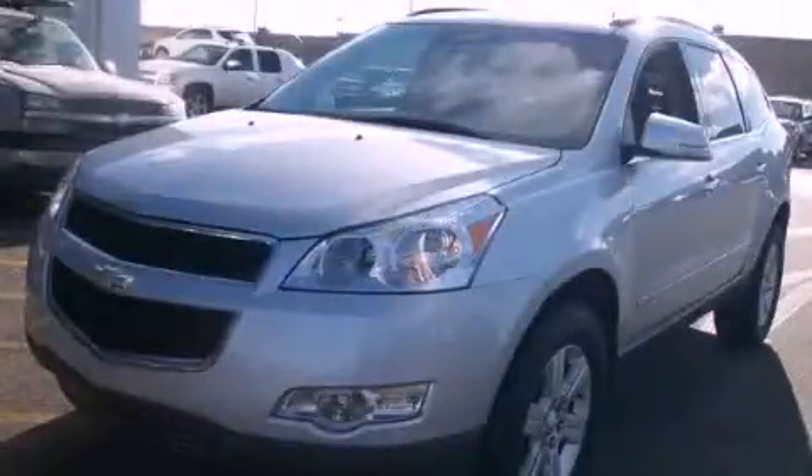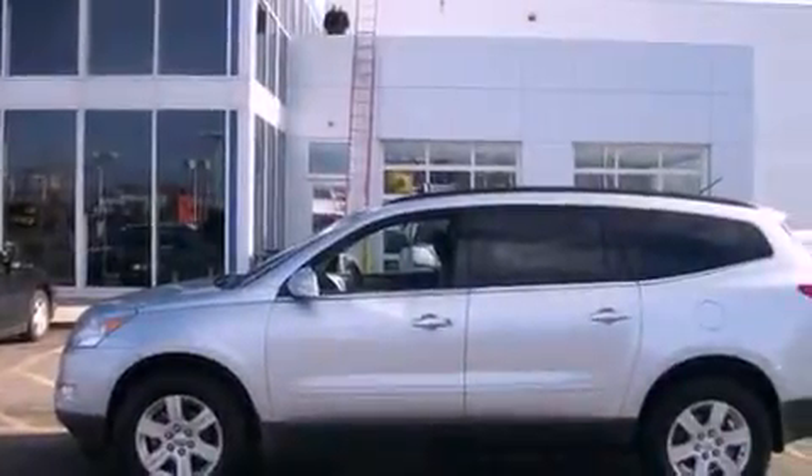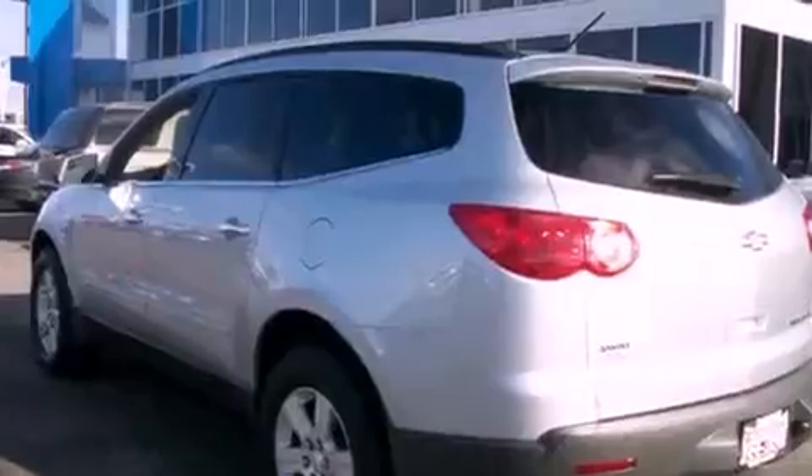This is a 2012 Chevrolet Traverse — functional utility for a modern lifestyle. It features a 3.6-liter six-cylinder engine and an automatic transmission.